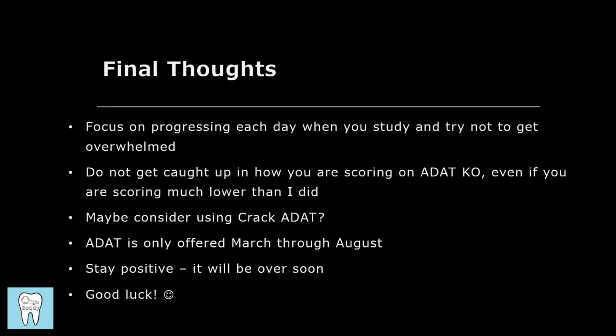I did not use the resource Crack ADAT, but you might find it helpful — look into using it in addition to ADAT Knockout if you want additional questions. Also remember that the ADAT is only offered from March through August, so make sure you plan accordingly. Stay positive, remember it's going to be over soon. Studying was definitely tough, but it flies by in a weird way, and then it's over and you can move on with your life.